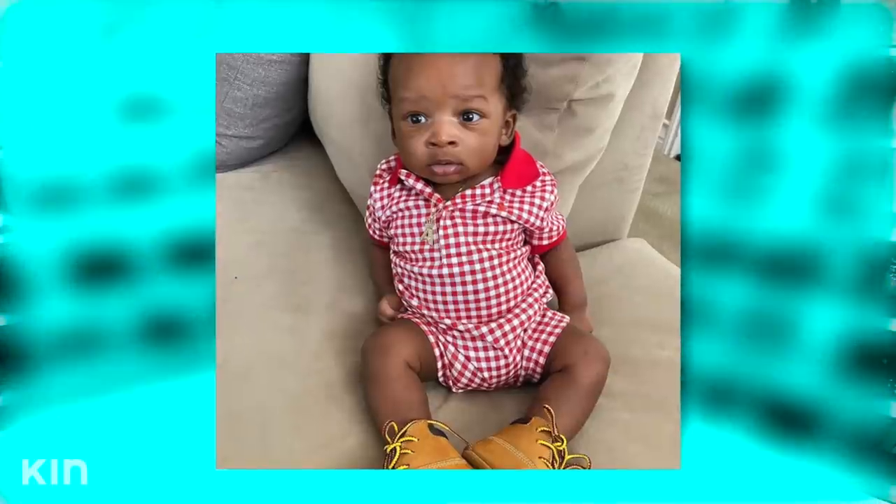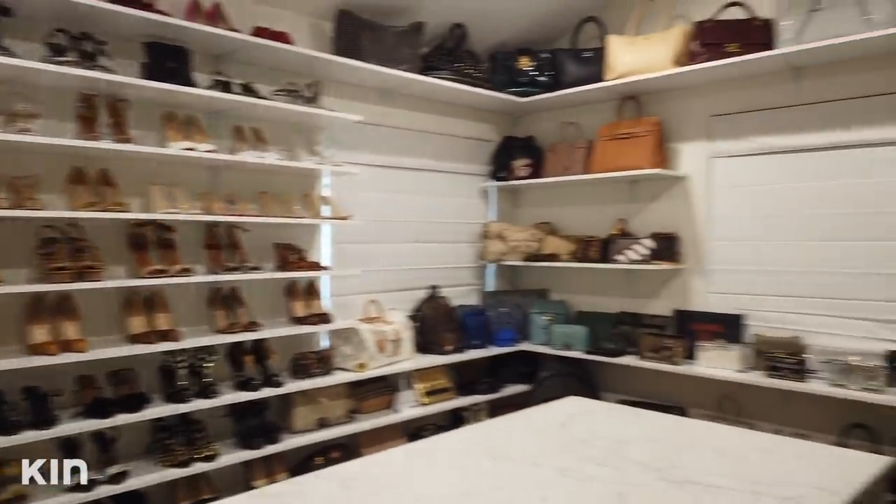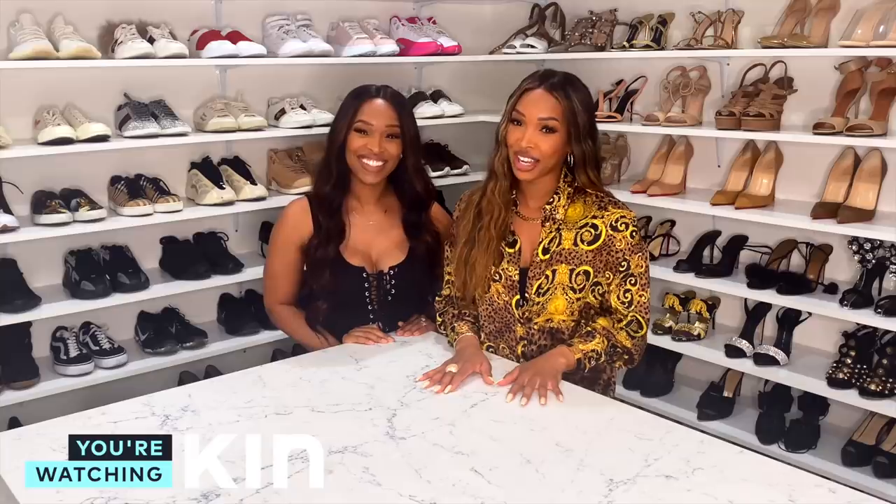When I bought my house I was really buying it for my son, but I realized it didn't have a closet for my shoes and bags. So I built out this closet, had this island installed, and now I have a lovely home for my bags and shoes — my other children. Before I had a child, they were my first children.